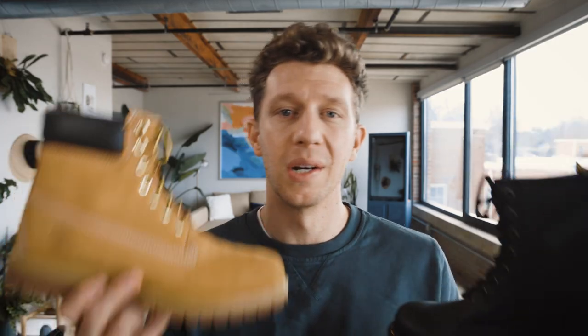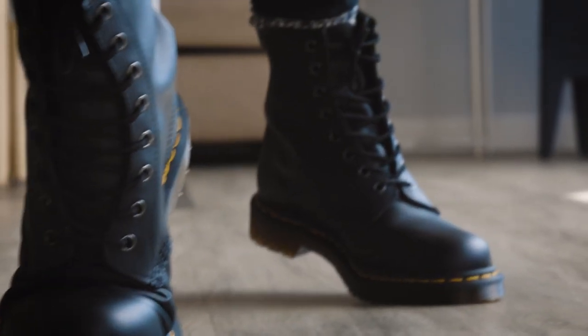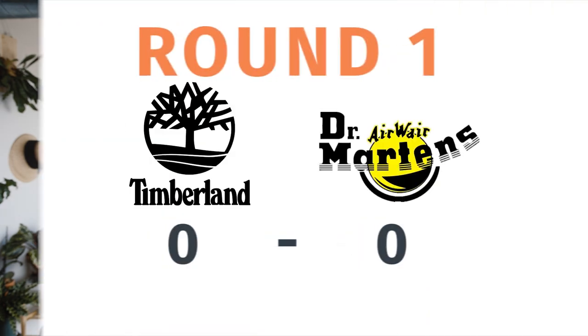Both of these boots — you've got the combat boot here, more of the construction boot on this side — they both fit into a rugged casual style for guys. But for my money, the point for best style goes to Timberland, because I just like this aesthetic a little bit more. I'm not a huge fan of the translucent sole, and I also just don't really like all black combat boots — it's just not my personal style.